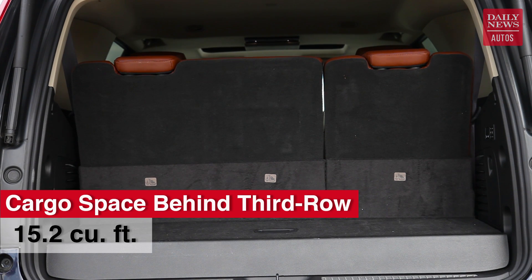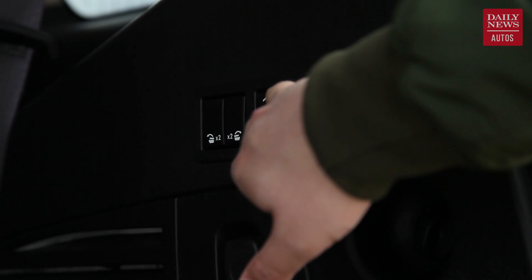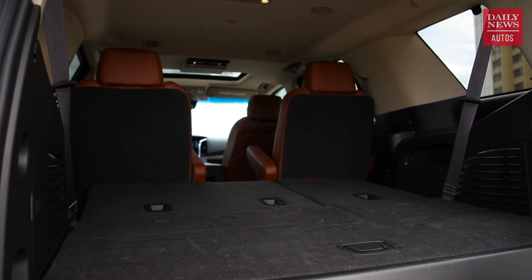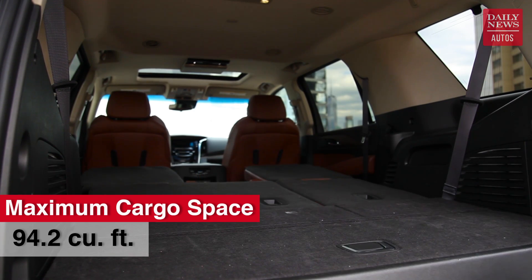There's only 15 cubic feet behind the third row seat, about the same as a Honda Civic, and while lowering the third row gets you a relatively expansive 51.9 cubic feet of space, you've only got room for four occupants. So cross the Escalade off your list if you've got a family of five or more with dreams of even long-ish road trips.